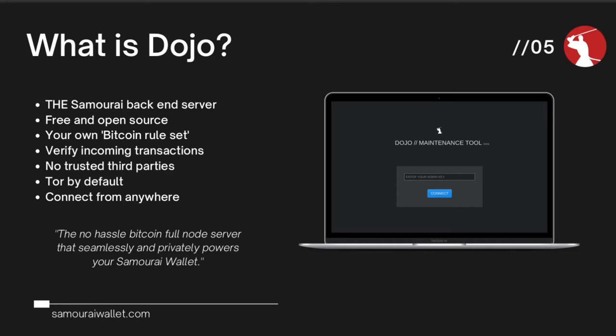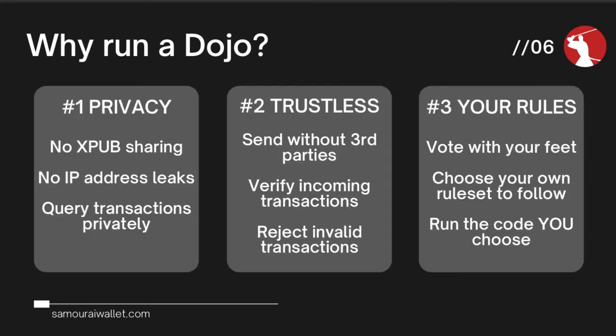Let's look at the individual benefits in more depth. The first category is privacy. No XPUB sharing — by default, when you download Samurai Wallet, you have to share the view-only key to your wallet with the Samurai servers so that your wallet knows when it receives transactions and can send transactions. By having your own Dojo, you don't have to share that XPUB information with anybody apart from yourself.